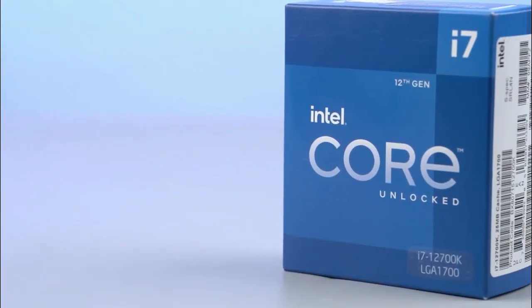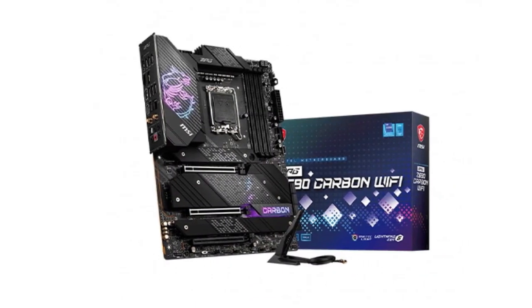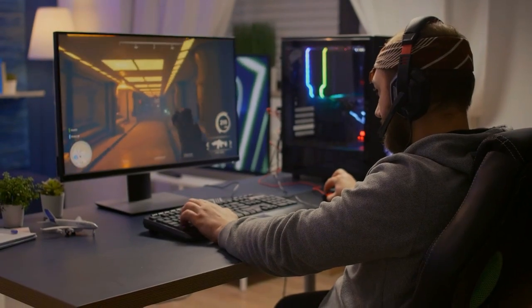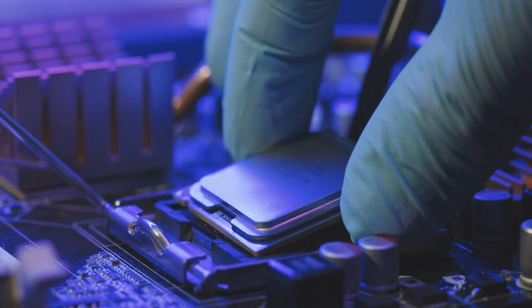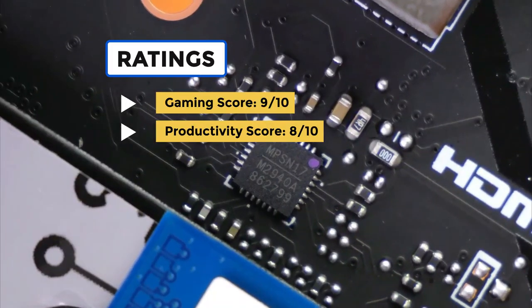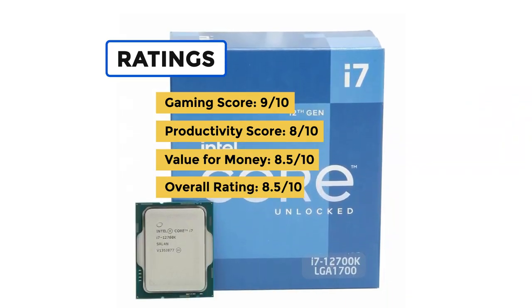Overall, it's clear that the combination of the Core i7-12700K and the MSI MPG Z690 Carbon Wi-Fi is one of the best combos for gaming right now. This configuration can easily be at the heart of a mid-range to high-end gaming PC, ready for all the AAA titles of 2023. Our rating: gaming score 9 out of 10, productivity score 8 out of 10, value for money 8.5 out of 10, for an overall rating of 8.5 out of 10.